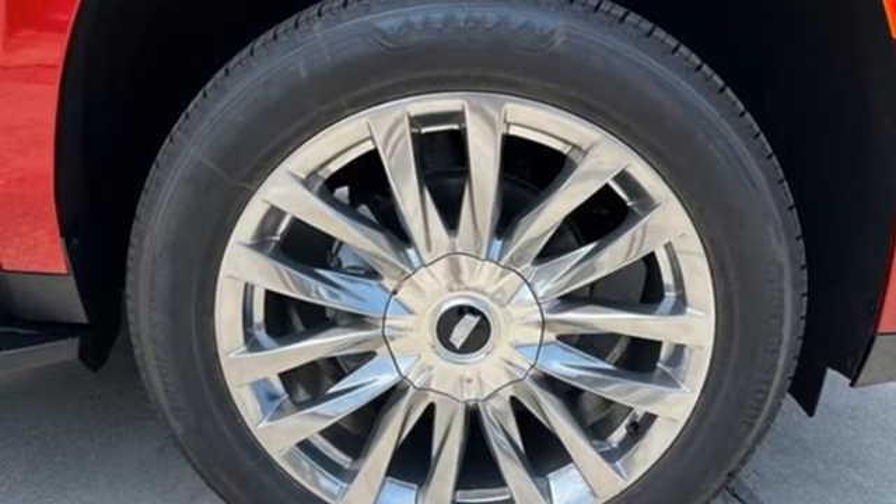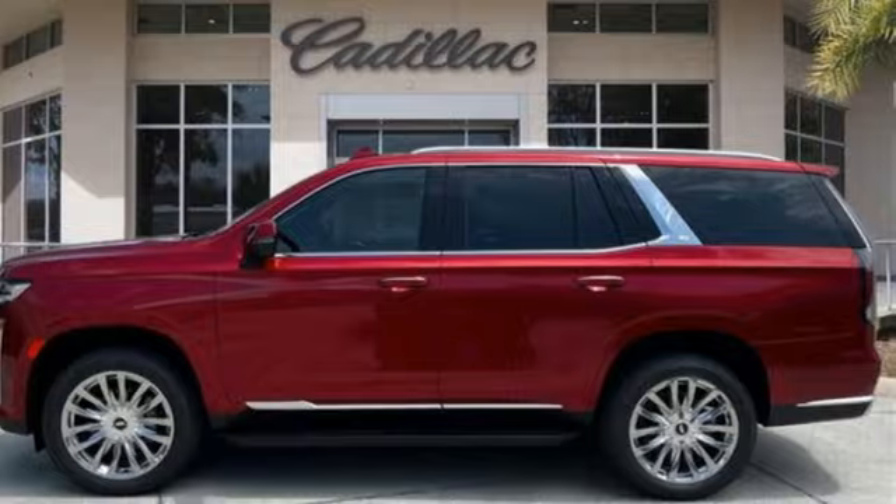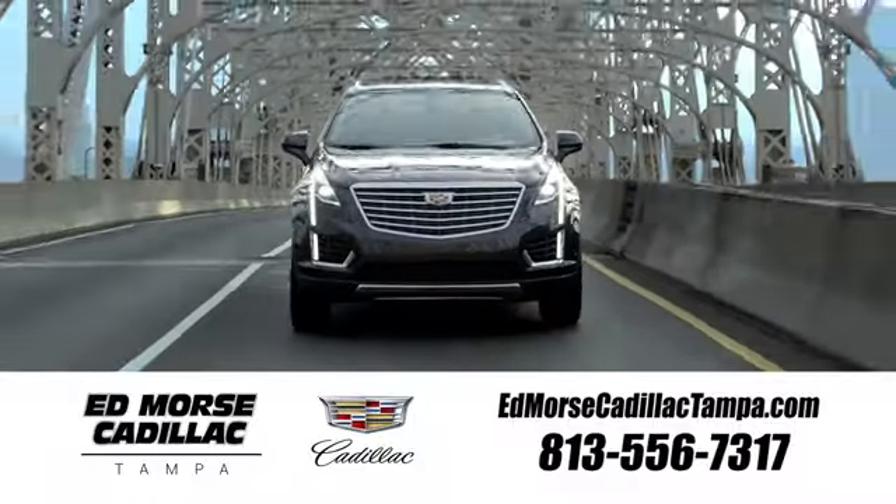Cadillac embodies a passion for performance, craftsmanship and innovation. Hurry in today and see it for yourself. Visit our website at edmorsecadillactampa.com or call us today.